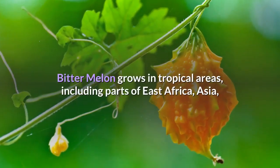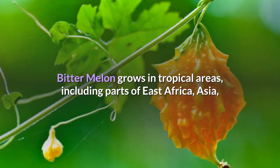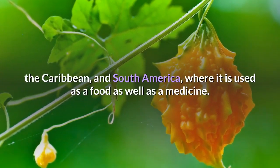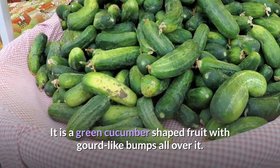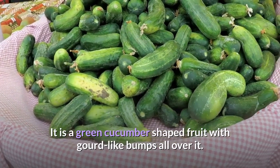Bitter Melon grows in tropical areas, including parts of East Africa, Asia, the Caribbean, and South America, where it is used as a food as well as a medicine. It is a green cucumber-shaped fruit with gourd-like bumps all over it.